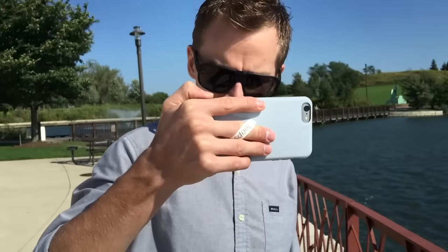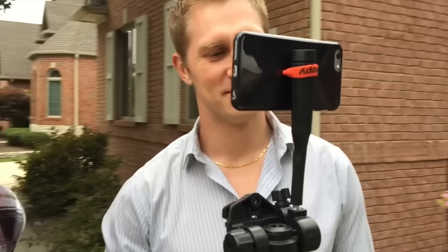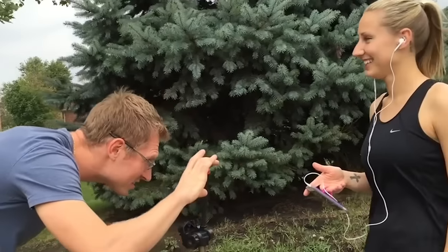In fact, this entire Kickstarter video was filmed using nothing but iPhones and our Loopies. How cool is that?